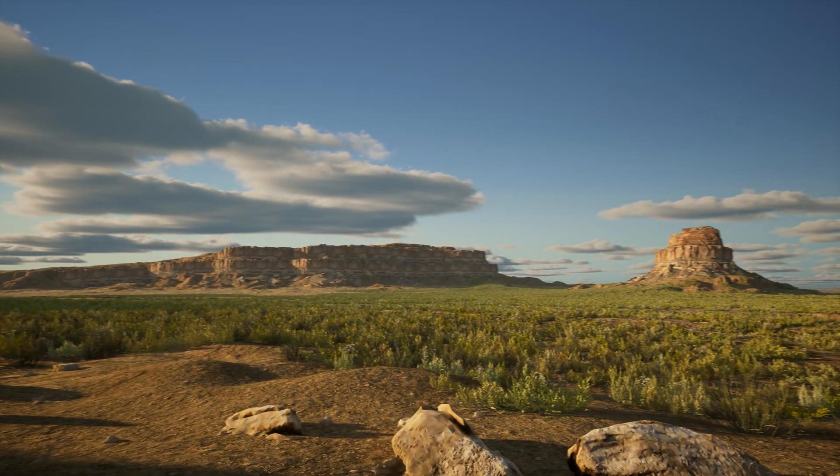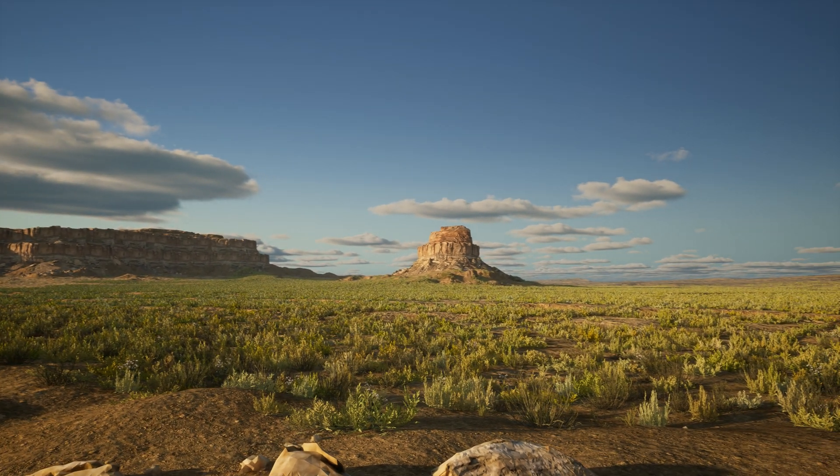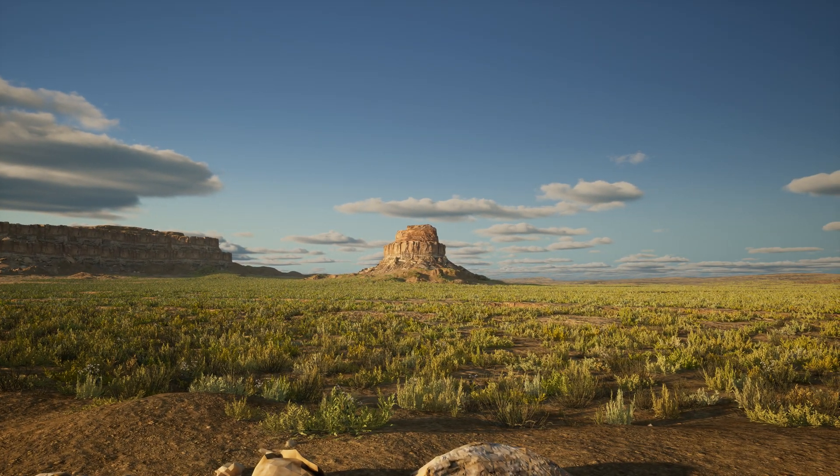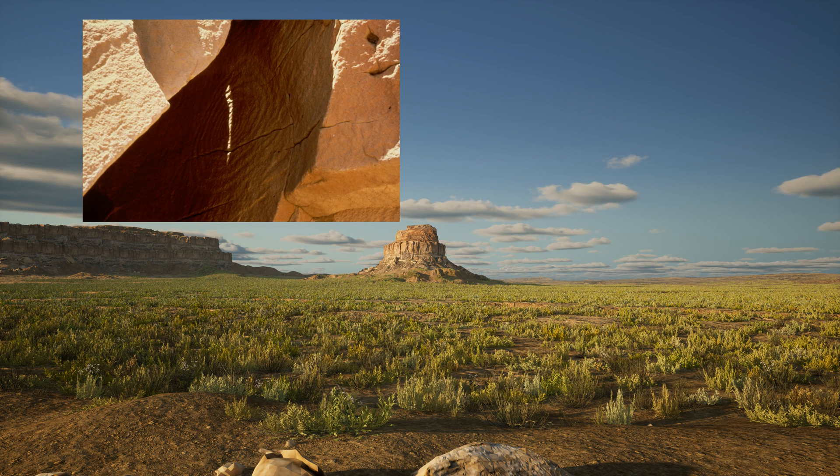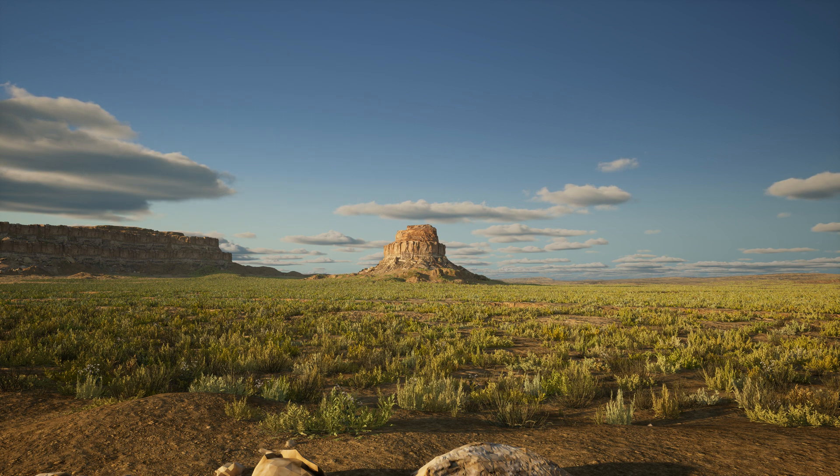Just a half mile to the south is Chaco's signature geographic feature called Fajada Butte. Its summit is home to the world-famous Sun Dagger. This spear of light through a spiral marked the June solstice, a period of peak sunlight, a time of tending crops and praying for rain.